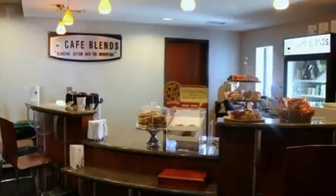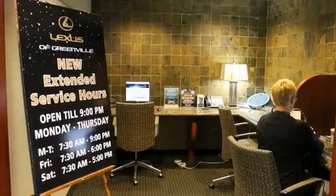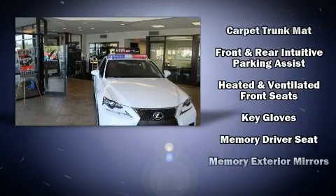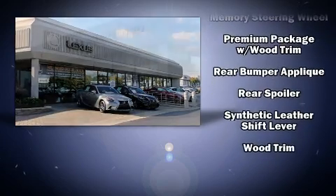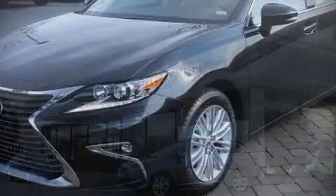Lexus ensures the safety and security of its passengers with equipment such as traction control, brake assist, anti-whiplash front head restraints, a panic alarm, an emergency communication system, and four-wheel disc brakes with ABS. Comprehensive safety includes row curtain airbags and stability control.